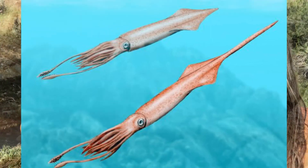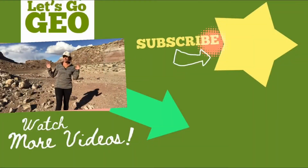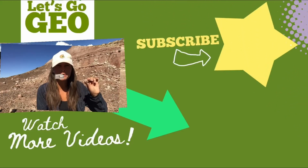Thanks for watching. I hope you enjoyed this look at belemnites today. If you want to see more fossils, crystals, minerals, and rocks, subscribe here, and I'll see you next time.